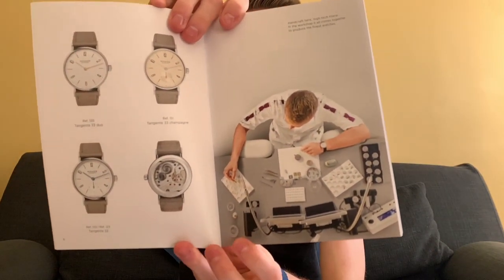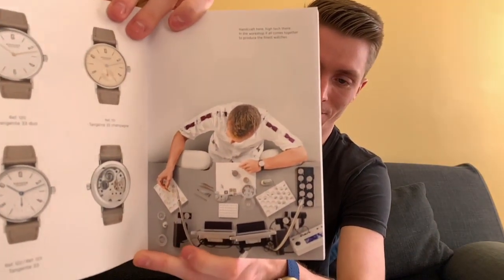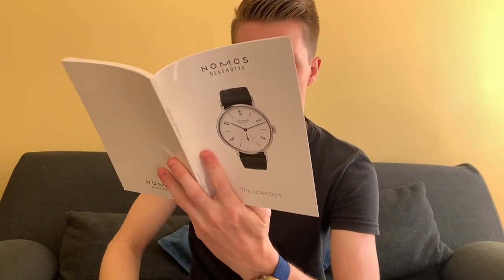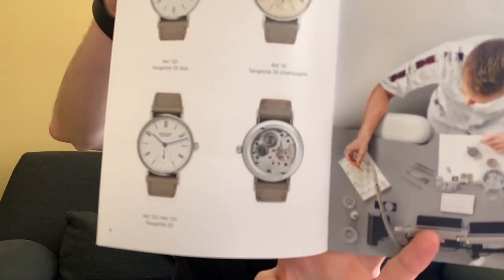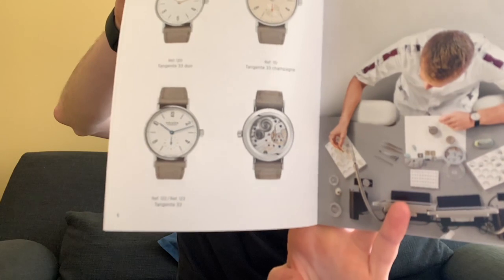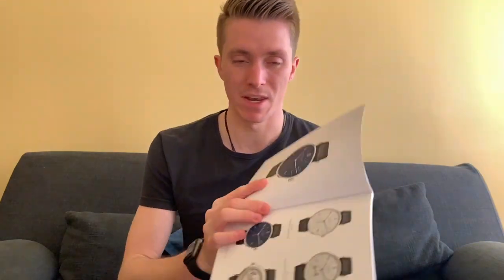They also have a really nice layout showing one of their watchmakers working — probably staged, but it looks very clean and gives you an idea of how they operate. One thing I like about NOMOS is the quality of the finishing on the movements, and that's a theme throughout this entire book — they show the movement for a lot of these watches. Going through the Tangente line, they have some different dial variations and different dial colors.